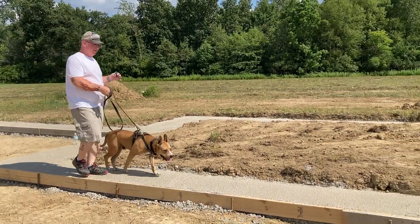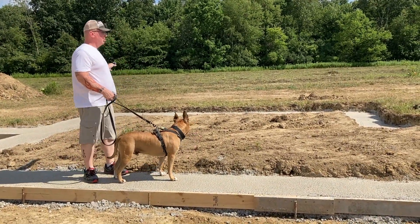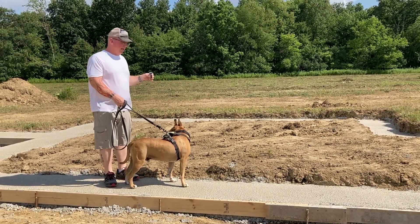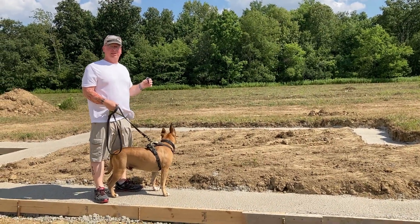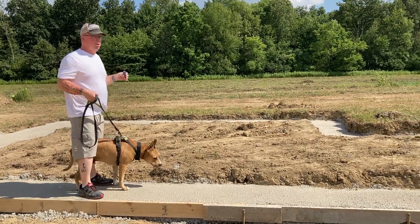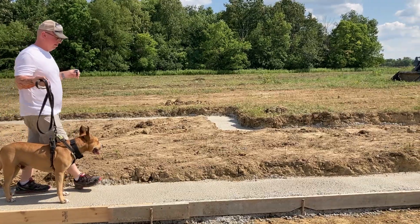We're going to have two French doors approximately here, exiting onto our back patio, so it will really feel big and open. We wanted one of those fancy accordion sliding doors, but they were prohibitively expensive, so we went with basic French doors next to each other.